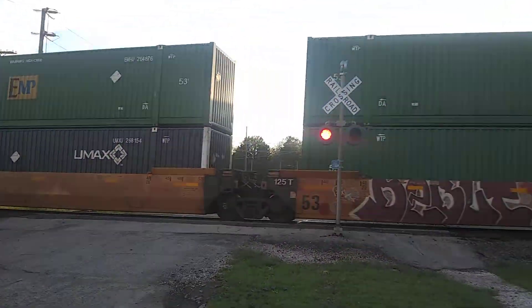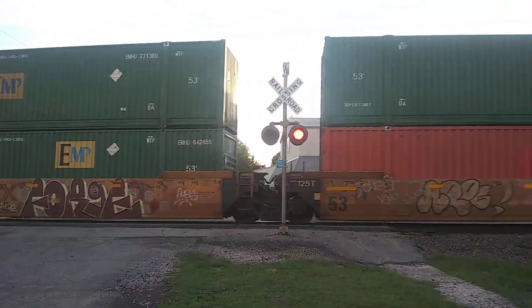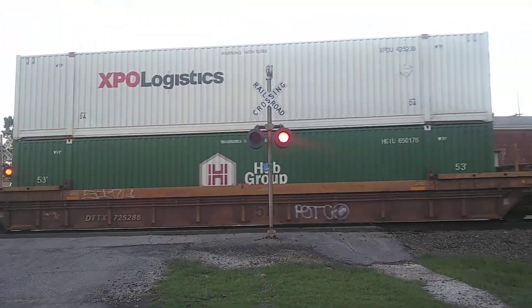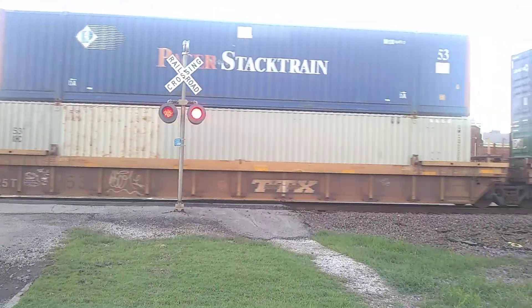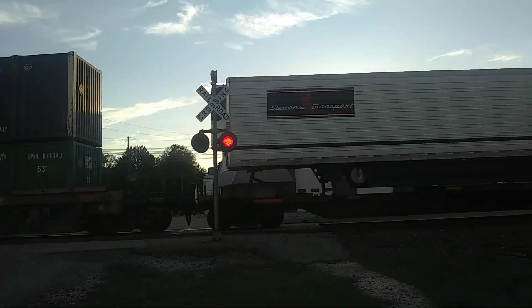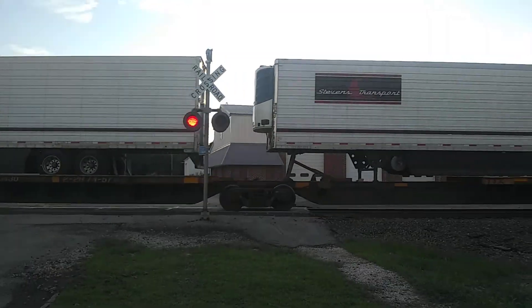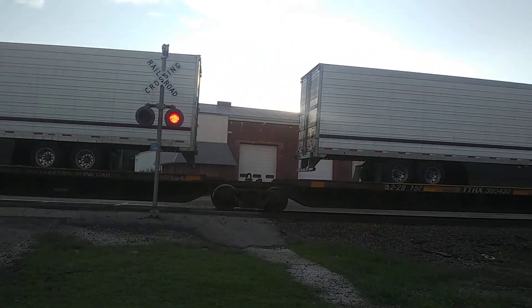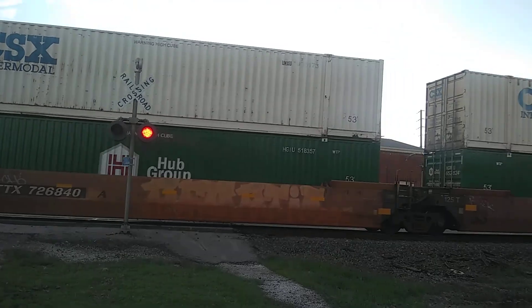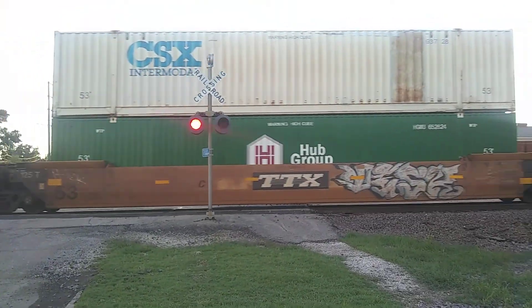He's slowed down y'all. As he finishes — drop a like, comment down below, subscribe for more videos. Make sure that post bell notification icon is turned on, select all notifications and you will be notified for every video I post. And the tail end is Kansas City Southern, Kansas City Southern 4673 at the end.